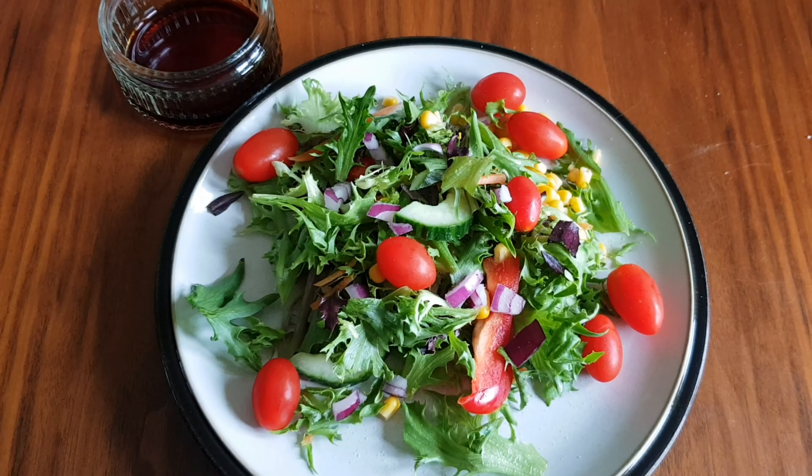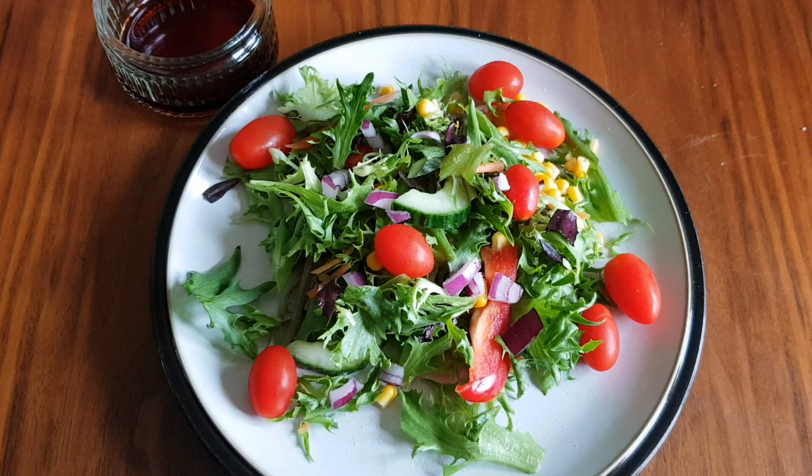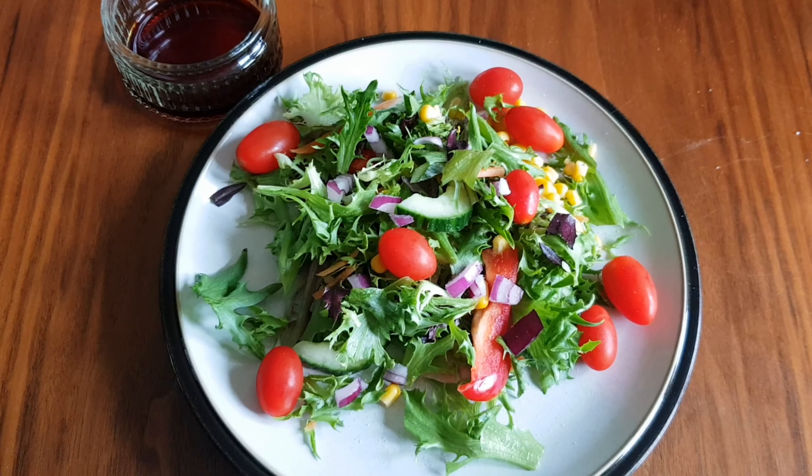For my dinner today I'm not really that hungry, so I've literally just got some salad with a bit of salt and pepper and some balsamic vinegar to go over the top.